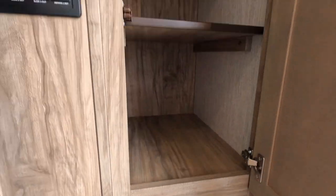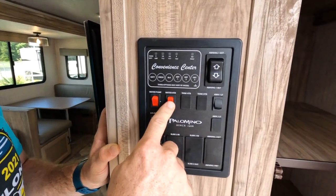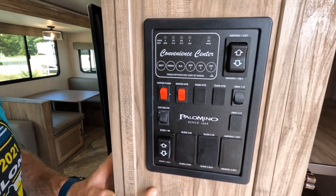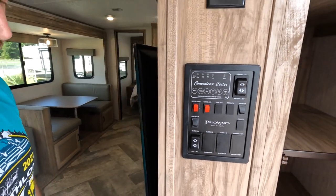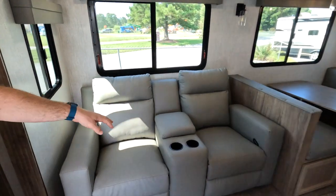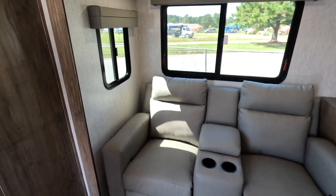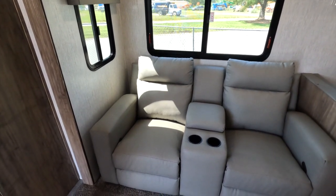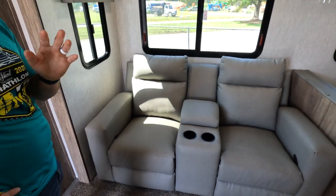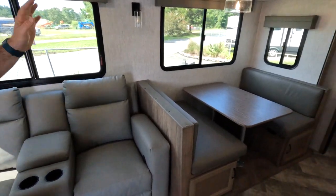Coming inside, there is tons of storage. You've got all your sensors — water pump, automatic water heater, DSI water heater, living room lights, awning lights, and the slide control. Moving further in, there's tons of space, and you've got a nice dinette area for extra sleeping.